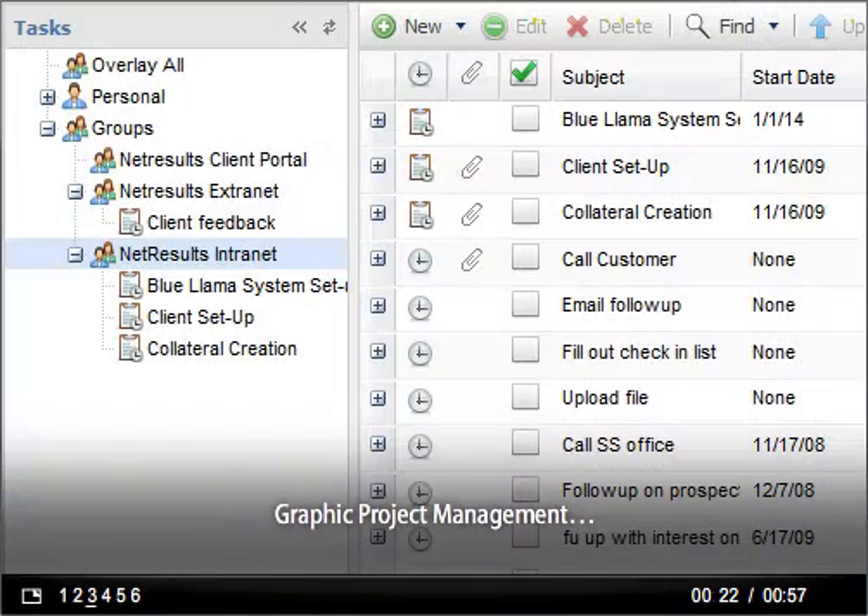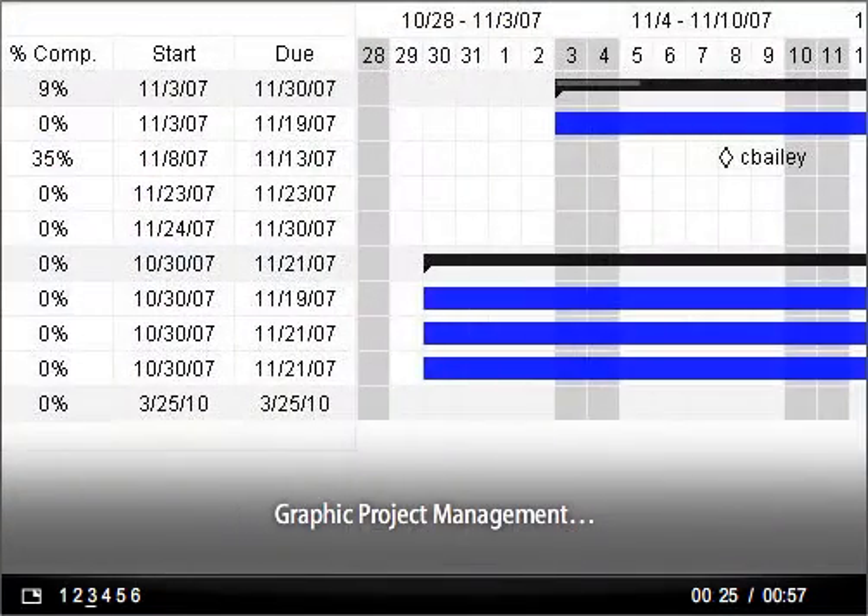Shared projects help you stay on top of multiple team projects. You can set up projects, assign responsibilities, and even get visual updates.